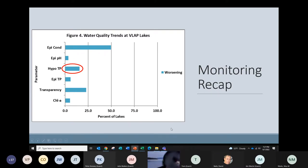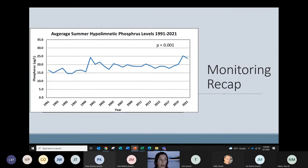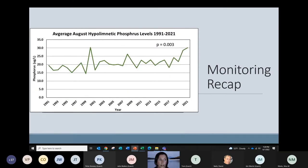Looking at deep spot phosphorus levels in 2021, hypolimnetic phosphorus levels clearly increase as the summer progresses. When examining average summer hypolimnetic phosphorus levels over time, those numbers are increasing — with August showing the greatest rate of increase, likely due to anoxia at the bottom of the lake driving internal phosphorus loading from sediments. This suggests we would expect to start seeing an increase in cyanobacteria growth in our lakes over time.